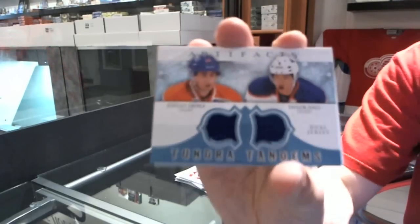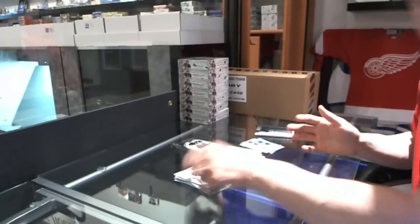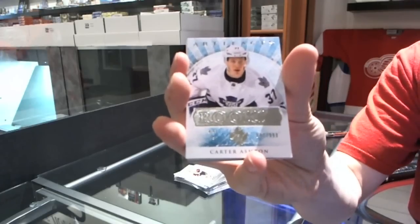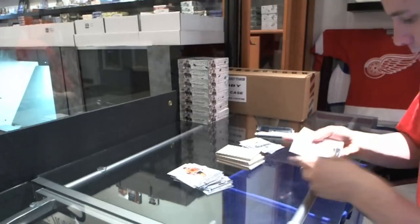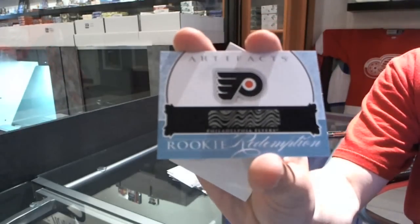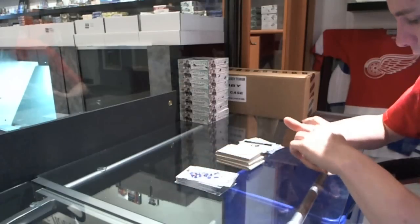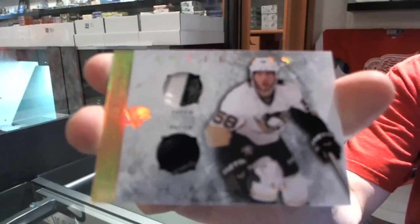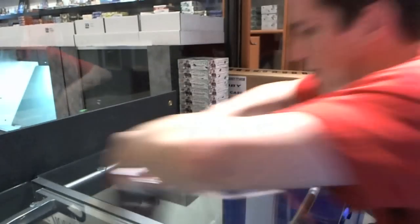We've got a Tundra Tandems for the Edmonton Oilers — Jordan Everly and Taylor Hall. We've got a rookie to $9.99 for the Toronto Maple Leafs — Carter Ashton. We've got a rookie redemption for the Philadelphia Flyers, so probably Scott Lawton, outside chance. And we've got a horizontal dual patch, number 8 of 9, for the Pittsburgh Penguins — Chris Letang.